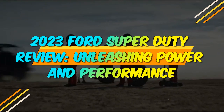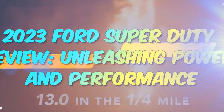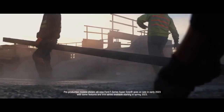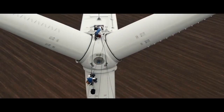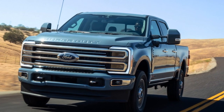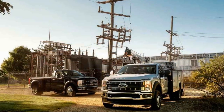2023 Ford Super Duty Review: Unleashing Power and Performance. When it comes to heavy-duty trucks, the Ford Super Duty has long been a dominant force in the market. In 2023, Ford has once again raised the bar with its latest iteration of the Super Duty lineup. With an emphasis on power, performance, and innovation, the 2023 Ford Super Duty is ready to tackle any task thrown its way.